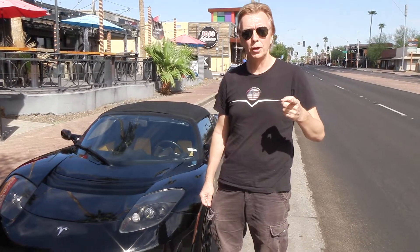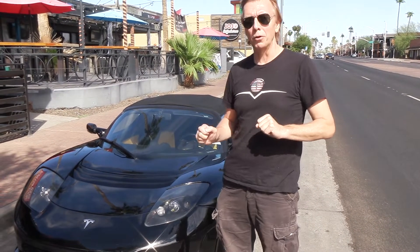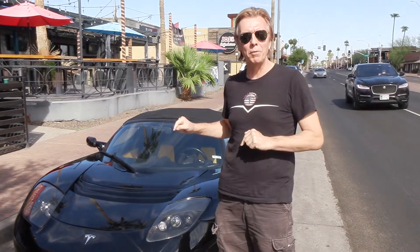Hi, it's Wolf from Tesla Owners. Today we are having a special event because we are at the Brat's House to meet some friends. And I also want to show you why we drove the Volkswagen.